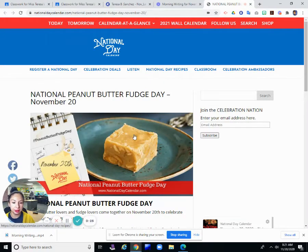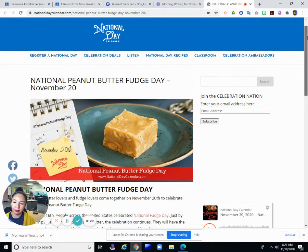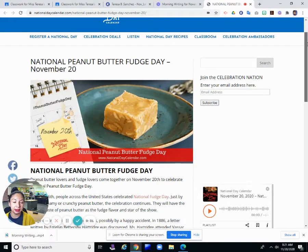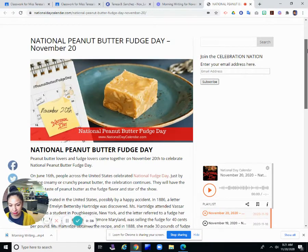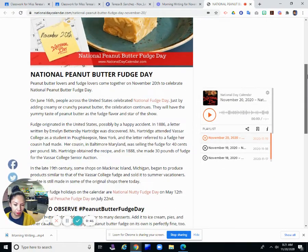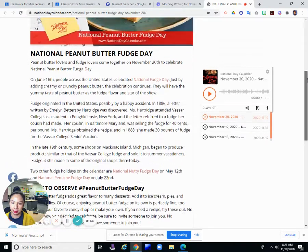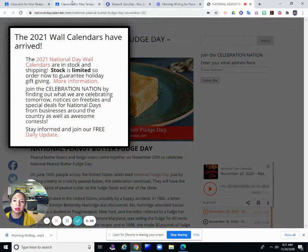So this is Peanut Butter Fudge. This is a picture of what it looks like. From the picture, it looks like fudge — if you've ever had fudge made with chocolate, but instead of chocolate, it's made with peanut butter. I've never tried it. Have you? I don't think I've ever tried peanut butter fudge.